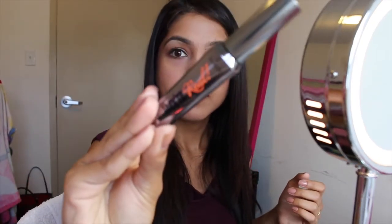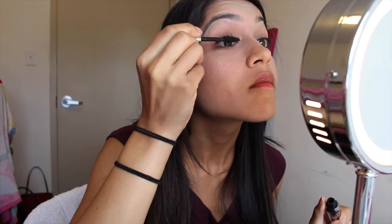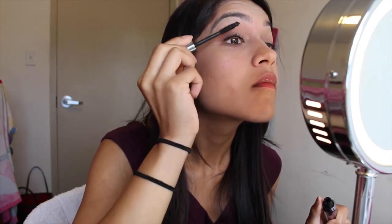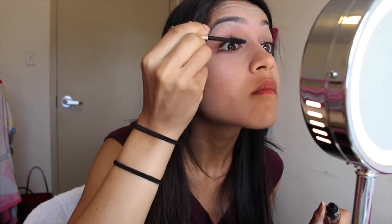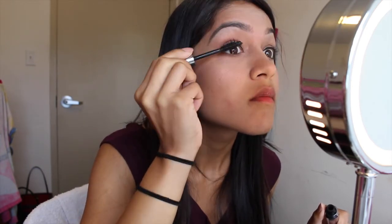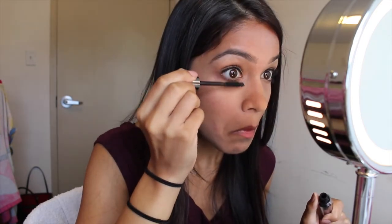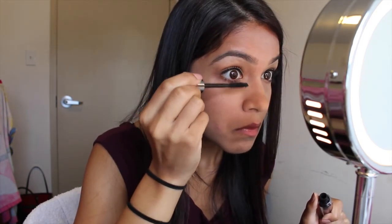After curling my lashes, I'm going to use the Benefit They're Real Mascara. I do like this mascara, but I wouldn't recommend it over the L'Oreal Telescopic Mascara — it's a good mascara, but you can find better drugstore alternatives that are much cheaper. If you're looking for a great mascara, I'd recommend the L'Oreal Telescopic first. I'm going to give myself a quick coat on top and on my bottom lashes.